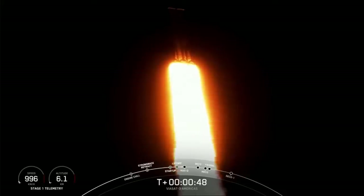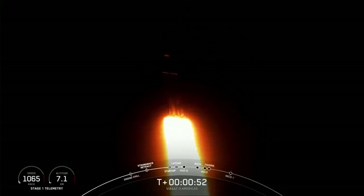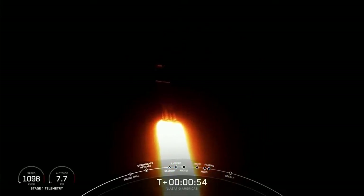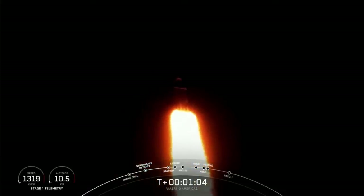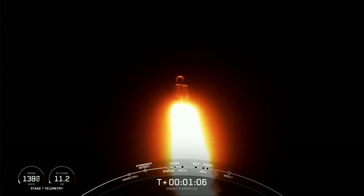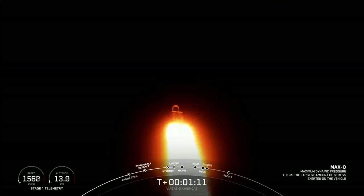Power and telemetry nominal. Max-Q is the moment of peak mechanical stress. Falcon Heavy is supersonic. We slow down the vehicle to get through this period of high stress on the vehicle. And great call out — we have passed through Max-Q, so we're going to throttle up those engines again on the side boosters.